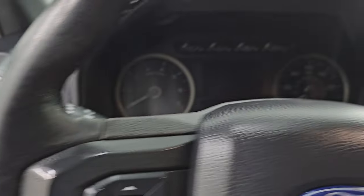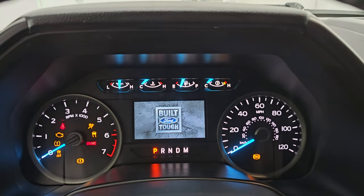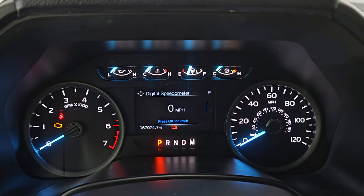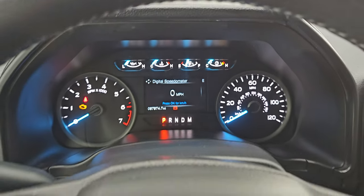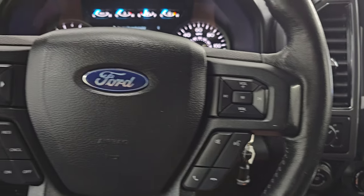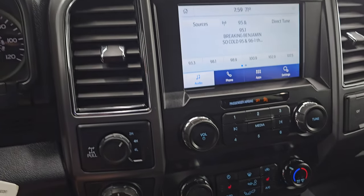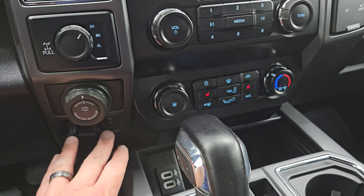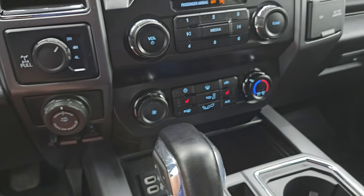Hop inside and check out the miles, the radio, and everything this one has to offer on the interior. You get the built Ford Tough animation at startup. Digital speedometer, compass display, and you can see this truck has 67,974 miles on it. Instrument cluster is very nice and clean. Comes with the multi-function steering wheel — Bluetooth and audio controls on the right, cruise control and information center controls on the left. This one comes with the torque-on-demand four-wheel drive, the trailer backup assist or Pro Trailer Backup, and the factory brake controller.